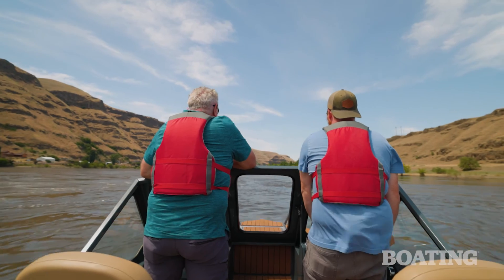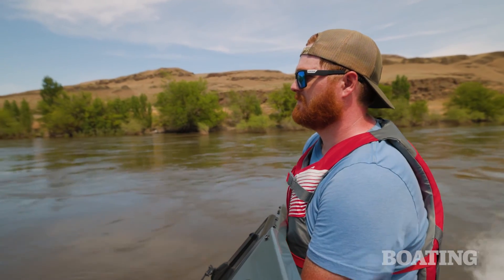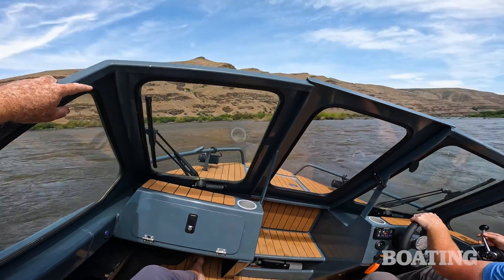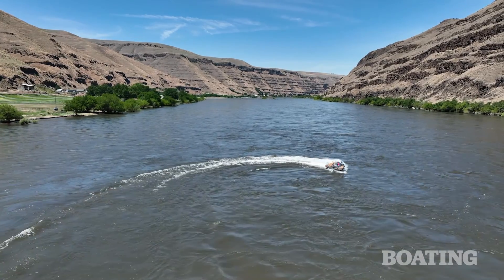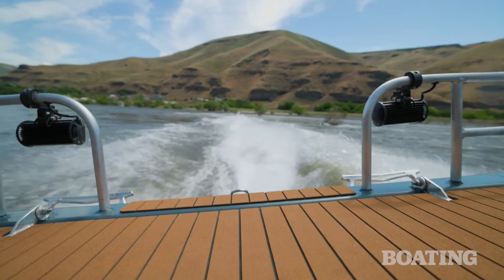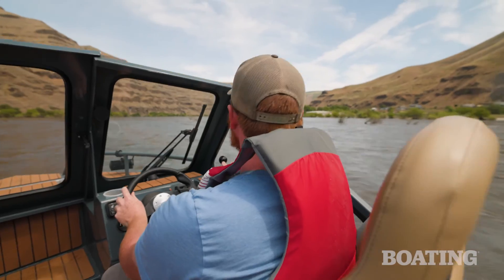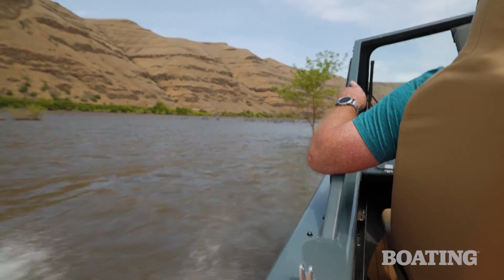Tell me about one of your experiences running them up rapids. Where we are — Hell's Canyon, the Snake River, Clearwater Rivers — we're not really in the best place as far as shallow water for what our boats are made for, so we run a lot of white water when we take them out. The Snake River has class four rapids and the Salmon River has class four and five rapids. They handle white water really well.